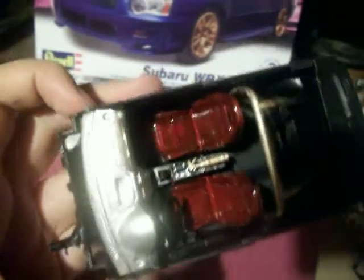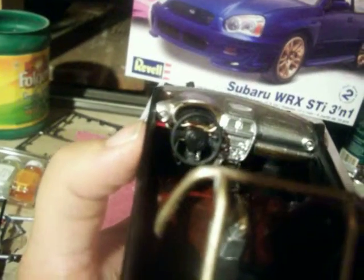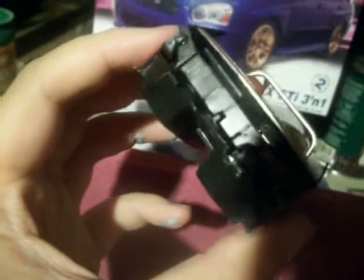Next up is the interior, which I got done yesterday. That looks really nice. I decided not to put on another coat of red, but I think it looks fine the way it is. It looks really nice.